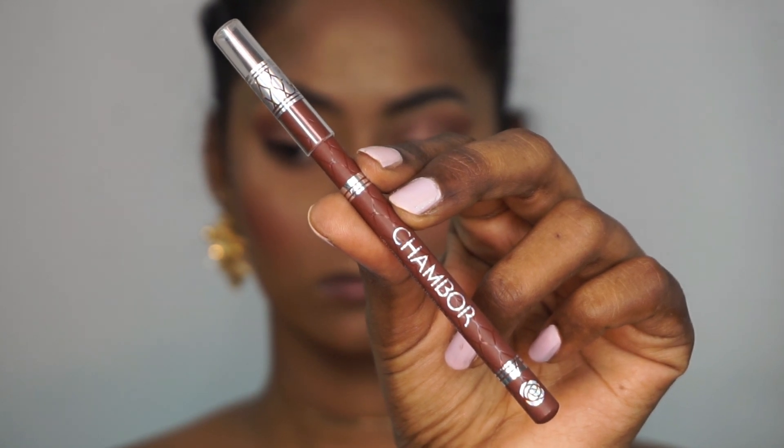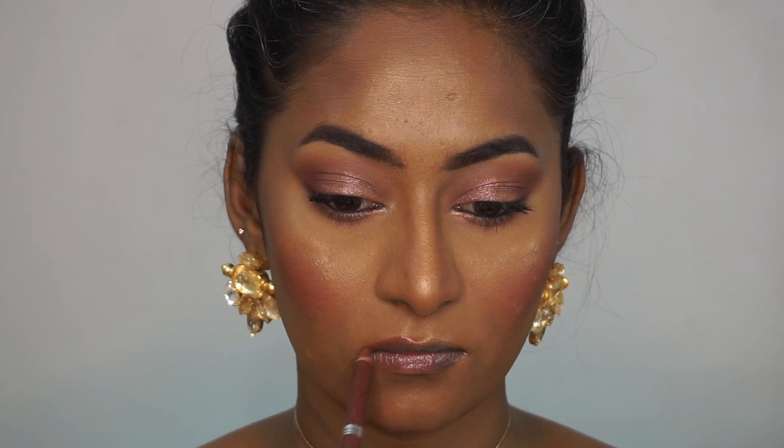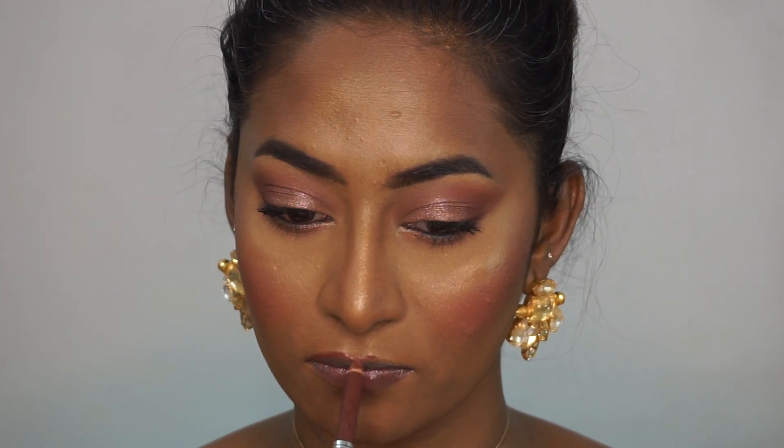For lips I'm using the Chambour lip liner in a brown shade and I'm just going to use that to slightly overdraw my lips. This is a nice deep brown lip liner for dusky complexions and it is very creamy as well.